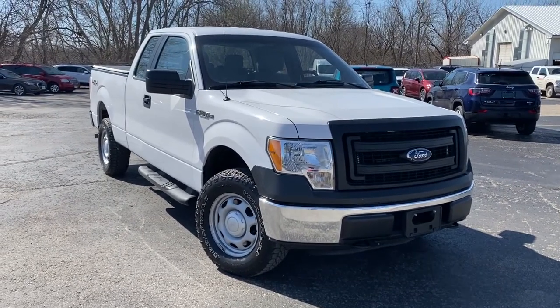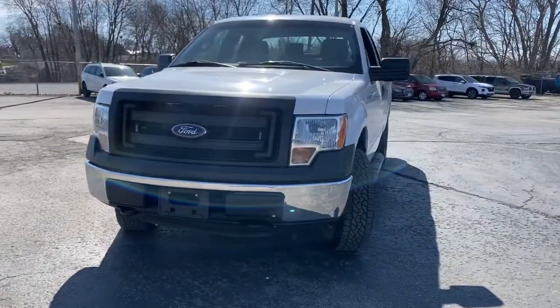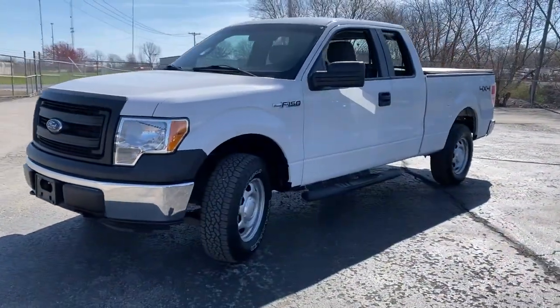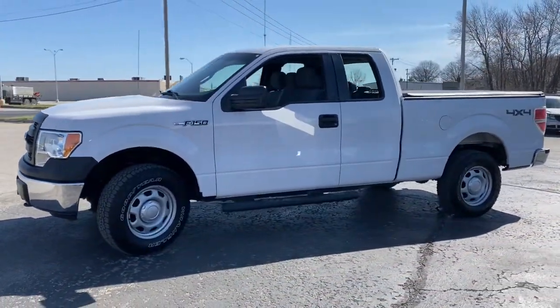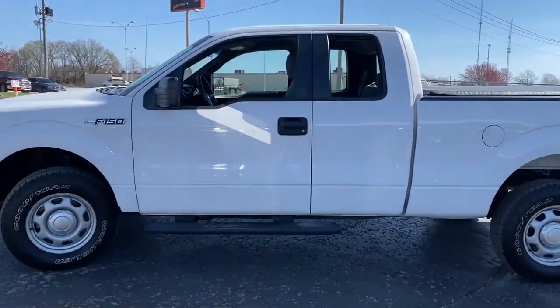Introducing the 2013 Ford F-150. With less than 110,000 miles on the odometer, this vehicle provides excellent value. This rugged F-150 is ready for work, off-roading, or a little R&R.